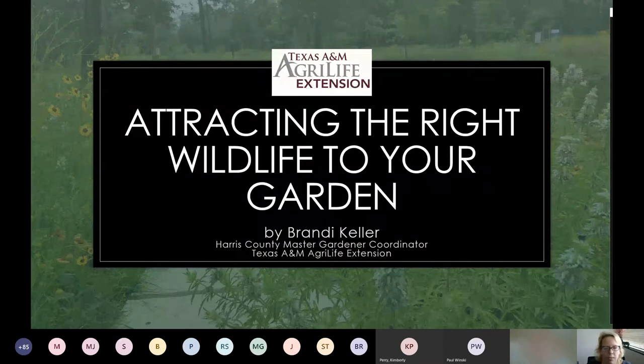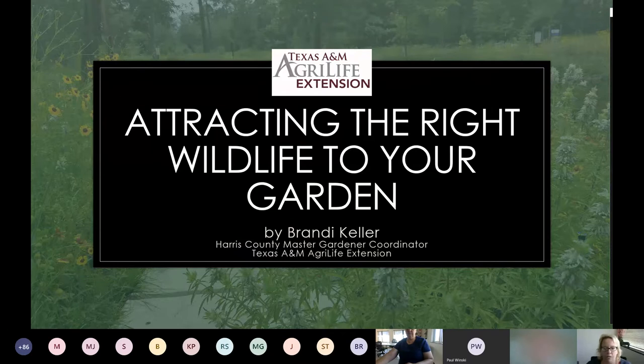The topic today is going to be attracting the right wildlife to your garden. And immediately that's already subjective, because what may be the right wildlife for one person may not be the right wildlife for the next person. So it's a personal decision based on your interests and the property that you have. All of these photos are mine, so if you have a question feel free to ask. I definitely am a wildlife observer.